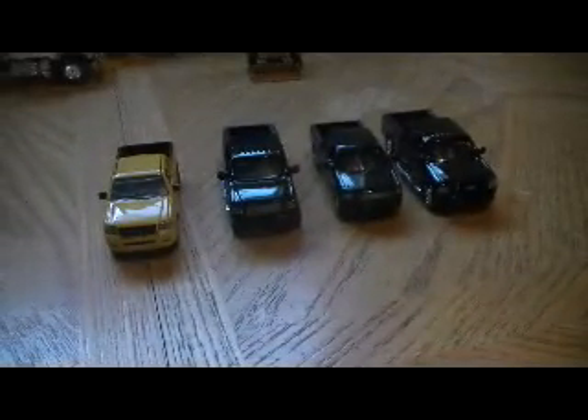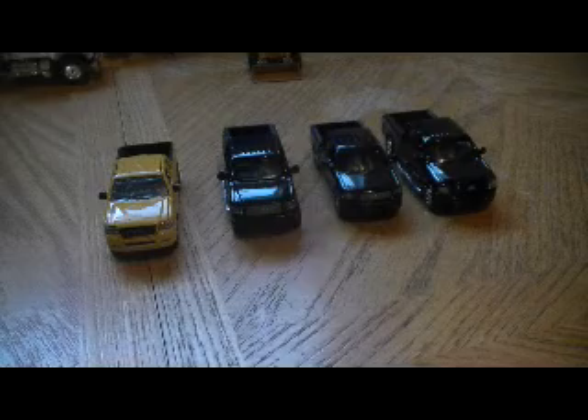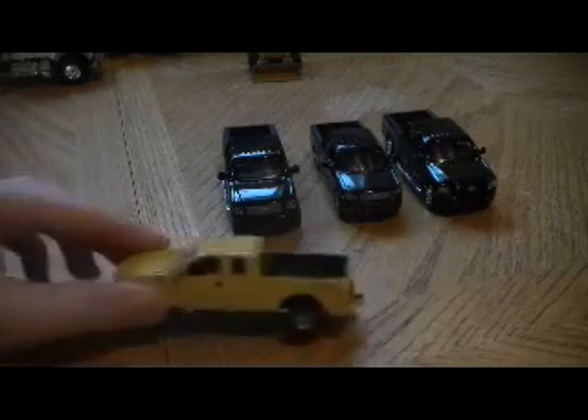Hi guys, it's Cat336B. I'm just going to do a little video of the pickup trucks I have. The first one I'm going to show you is the Ford Ertl F-150.